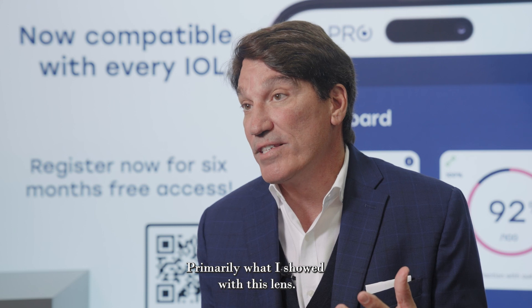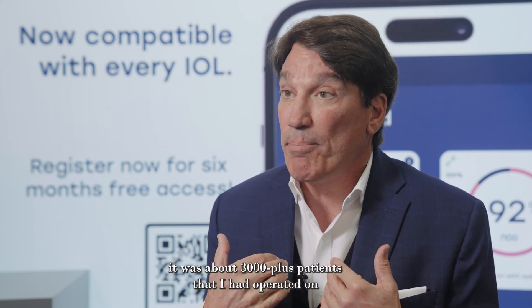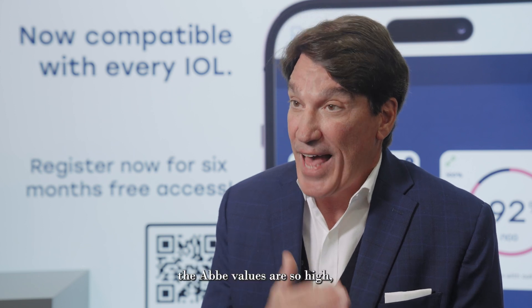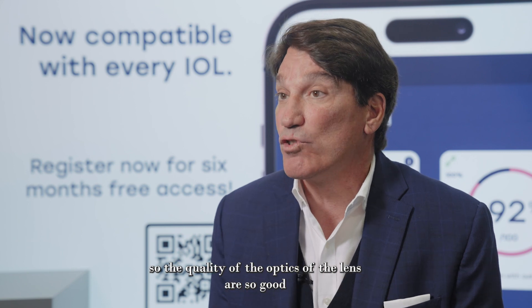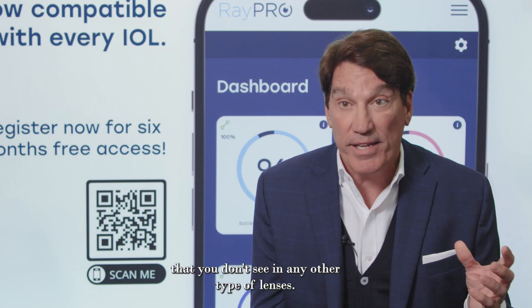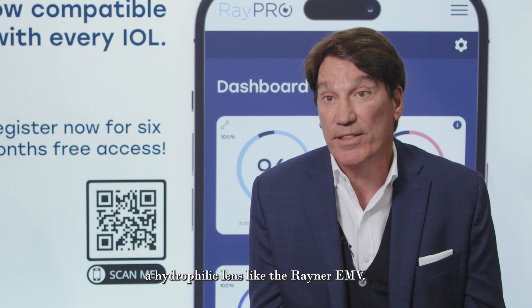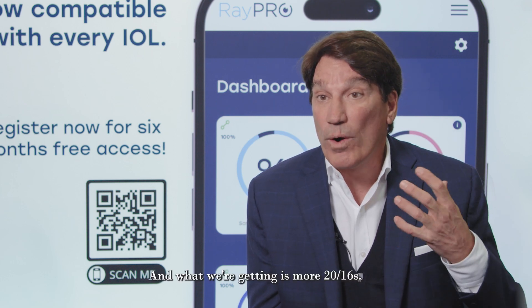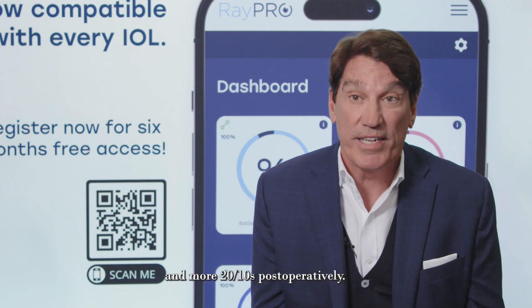Primarily what I showed with this lens — it was about 3,000 plus patients that I had operated on. The Abbe values are so high, so the quality of the optics of the lens are so good that you don't see that in any other type of lenses. That's one of the benefits of a hydrophilic lens like the Rayner EMV. And what we're getting is more 20/16s, more 20/12s, and more 20/10s postoperatively.